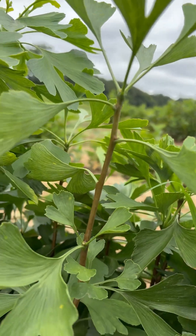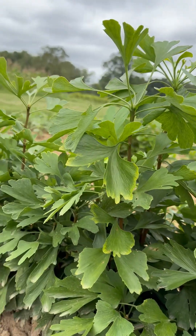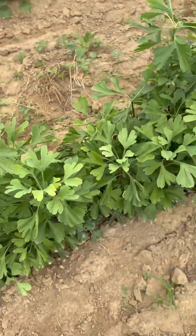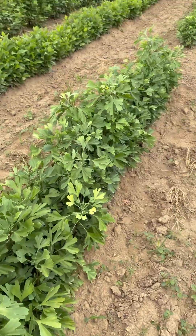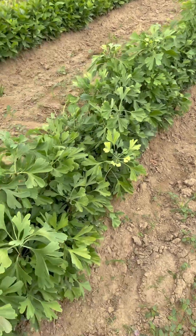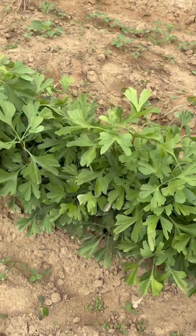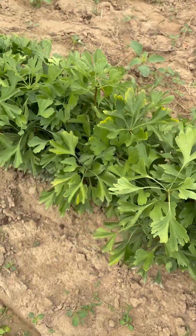Ginkgos grow slow, but they are the longest living tree on the planet. They drop fruit, and the fruit is often used in facial medicines. The wood is lightweight and is used for carving in Asia. It's a special tree in Asia and China.